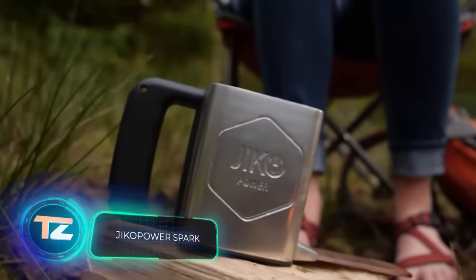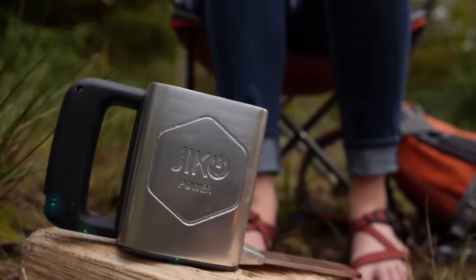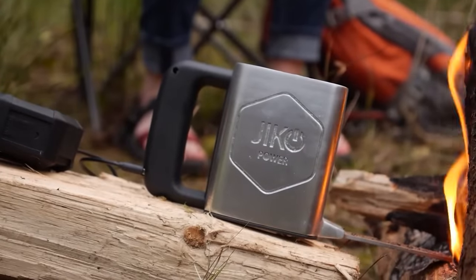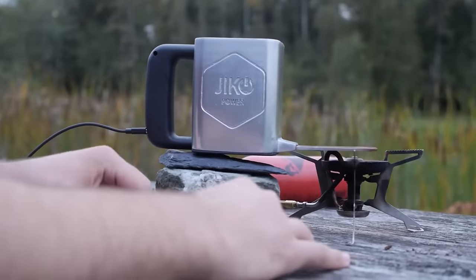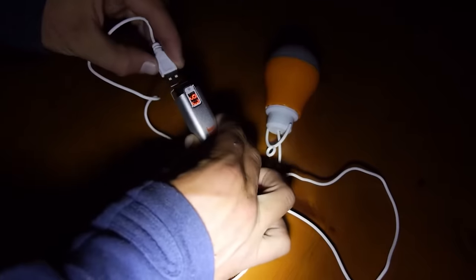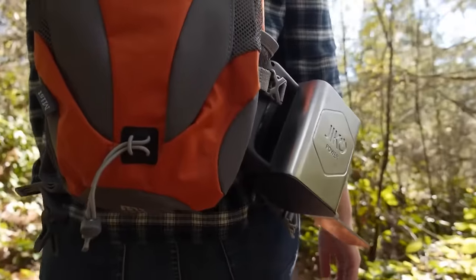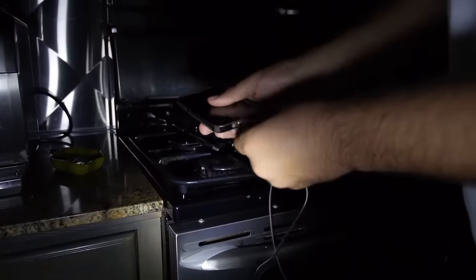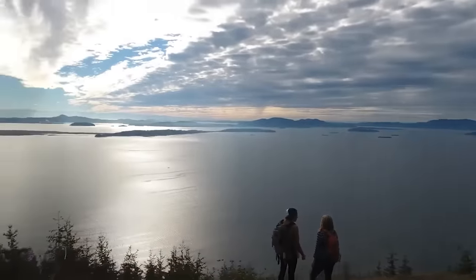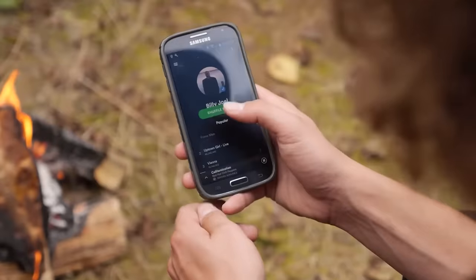There's a device called Spark that lets you charge your smartphone, tablet, and other gadgets using fire. The gadget resembles a unique mug with a plate on one end — you place one end of the plate in the fire, while the other end touches the mug filled with cold water. This temperature difference generates about 2–5 watts of energy, which is enough to charge a smartphone in around 2 hours. Spark is not only handy for campers, but also for people in areas with no or unreliable electricity. It's priced at $100.